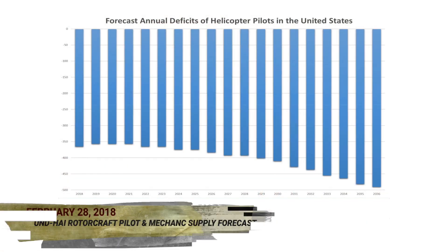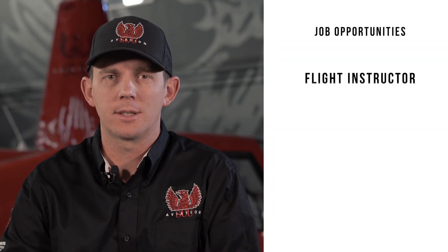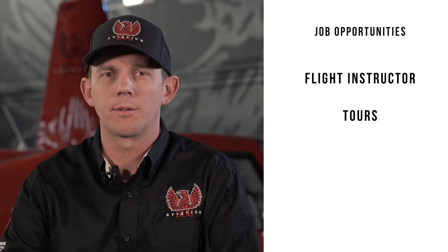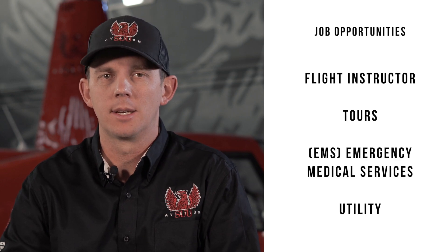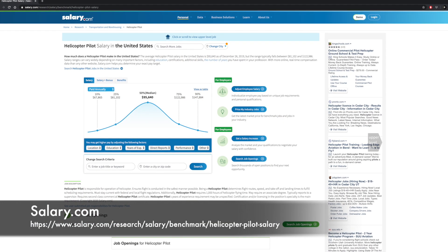Now let's talk about the helicopter pilot shortage in the industry. Once you're done with your training at Southern Utah University, there are countless job opportunities for you. These include being a certified flight instructor, flying tours, working for an EMS company or a utility company. According to salary.com, the average salary for a helicopter pilot is $95,000 a year.